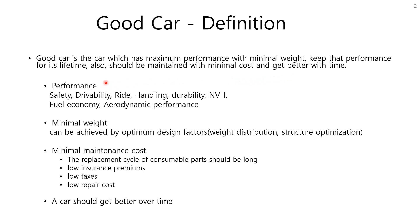The types of performance include safety, drivability, ride, handling, durability, NVH, fuel economy, aerodynamic performance, and more. Minimum weight can be achieved by optimum design factors, weight distribution, and structure optimization.